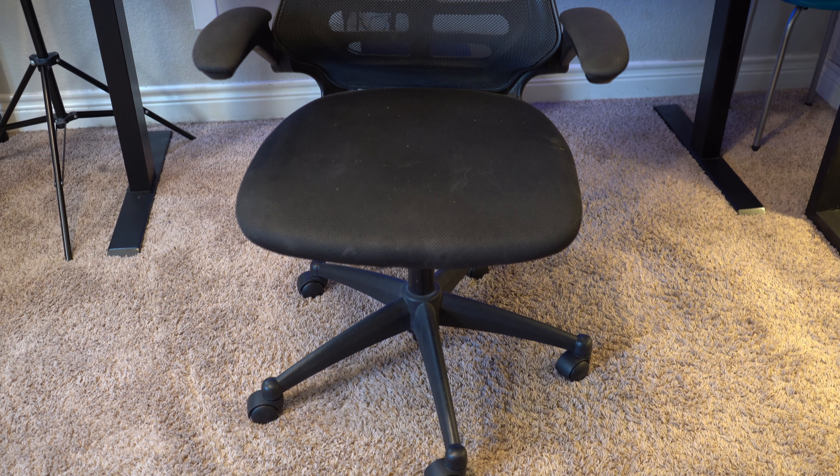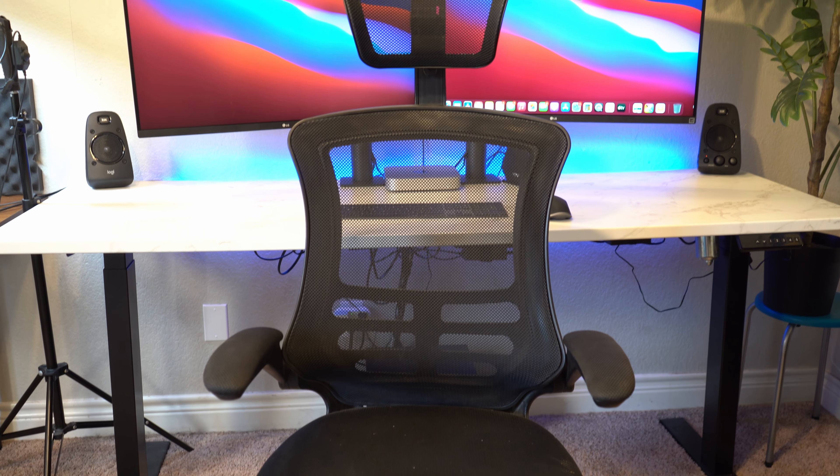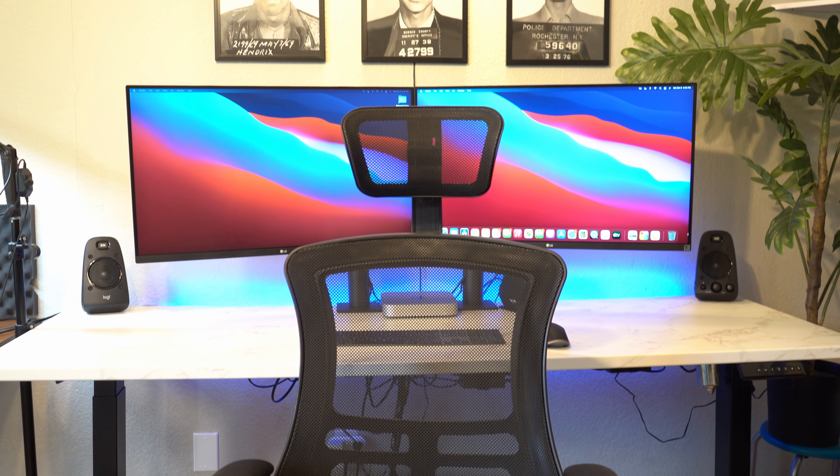The chair is one I got from Best Buy for a hundred dollars, and it is probably doing horrific things to my back. That is something I plan on upgrading in the very near future — I just haven't been able to financially justify it yet, but it is going to happen.